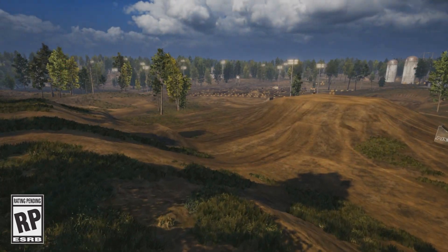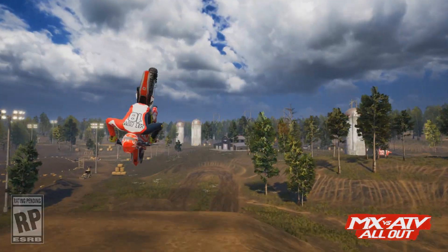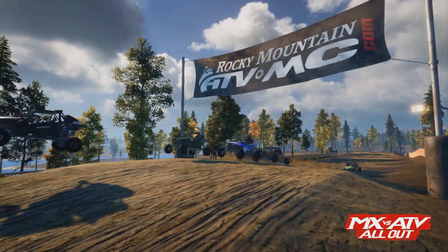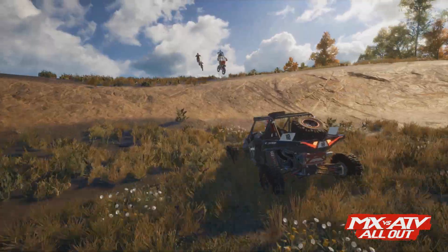All right, so there you have it, the world premiere of the MX vs. ATV All-Out gameplay trailer. We've been waiting for this and it was awesome. If that doesn't get you pumped up, I don't know what's going to.